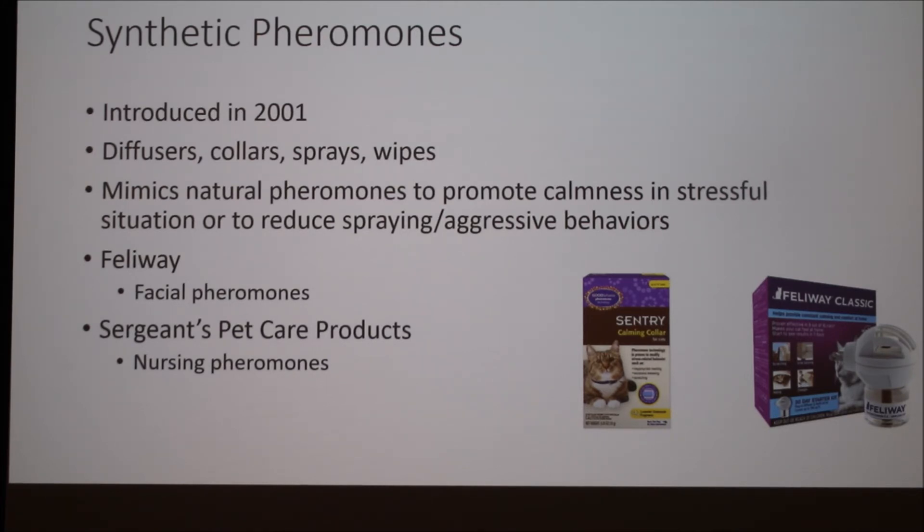Because pheromones also induce a calming response, companies are now starting to introduce synthetic pheromones. This started in about 2001, and they come in all different forms: diffusers, collars, and sprays. These synthetic pheromones are meant to mimic natural pheromones and induce calmness in stressful situations like going to the vet, or reduce spraying and aggressive behaviors. Two of the most common synthetic pheromone products are Feliway — shown here as a diffuser — which reproduces facial pheromones to help cats feel more calm, and Sergeant's Pet Care Products, which offers a collar that mimics nursing pheromones to also induce calmness.